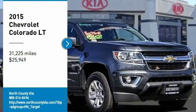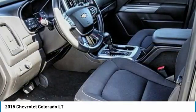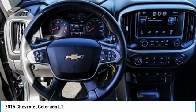Looking for the right vehicle? Check out the 2015 Colorado. Great hauling capability, powerful, rugged, and a great Chevy price.